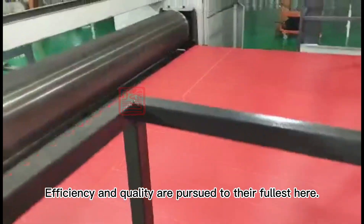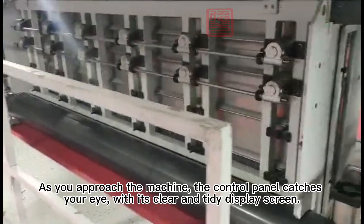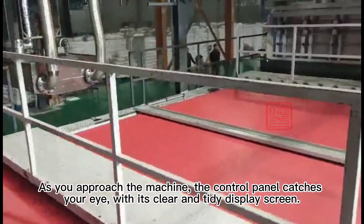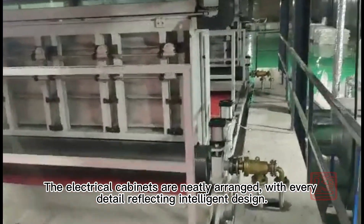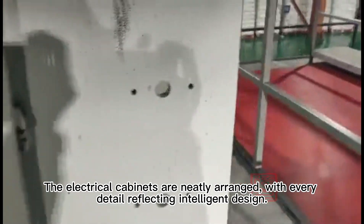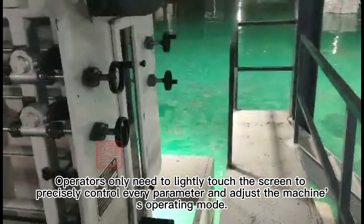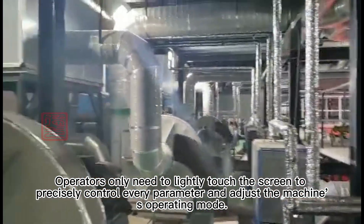Efficiency and quality are pursued to their fullest. As you approach the machine, the control panel catches your eye with its clear and tidy display screen. The electrical cabinets are neatly arranged, with every detail reflecting intelligent design. Operators only need to lightly touch the screen to precisely control every parameter and adjust the machine's operating mode.